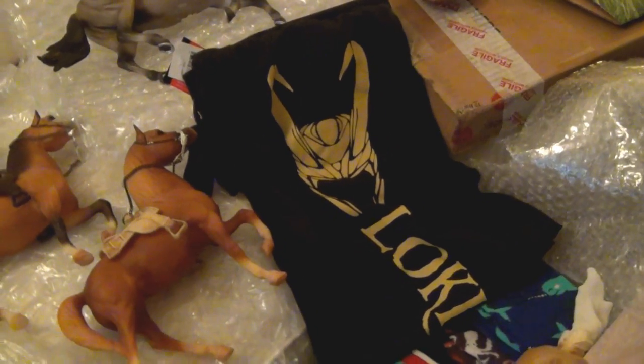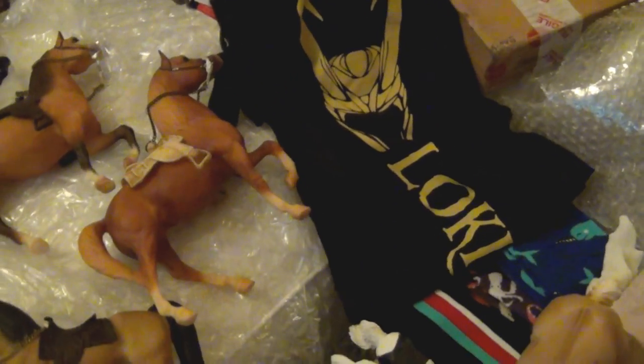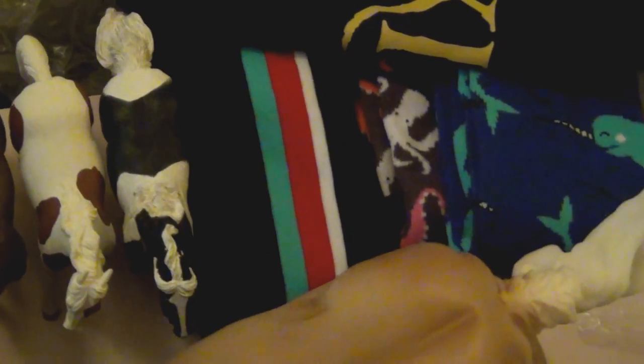Over here I got a pair of Loki pants — like lounging pants. I'm really happy with those, those are awesome! Behind here I got some socks as well — with narwhals, octopi, and stripes. They're cool looking though.